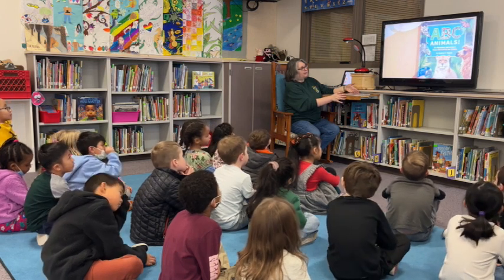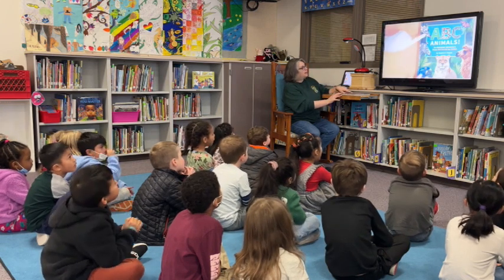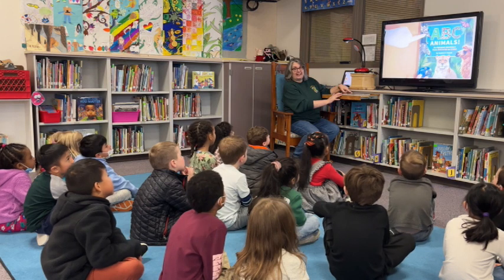Do you know what letters all of these start with? I'm going to point to one, and you tell me which letter it starts with. This is a giraffe, so it's a G. Kind of sounds like a J, doesn't it? But it's a G.